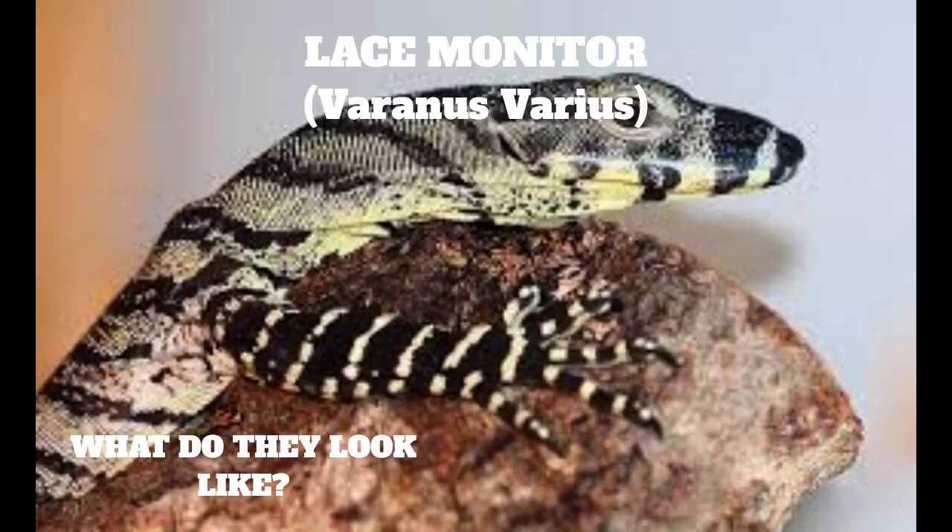What do they look like? Young lace monitors have broad yellow and blue-black stripes along the length of the body and tail, with scattered yellow, white, or cream-colored blotches. There are black bands across the snout, chin, and throat. As the lizard ages, the pattern of banding fades on the body, and just the paler spots remain.